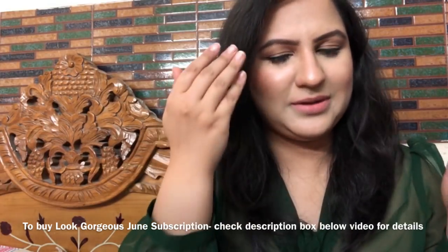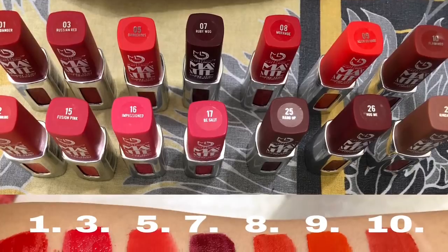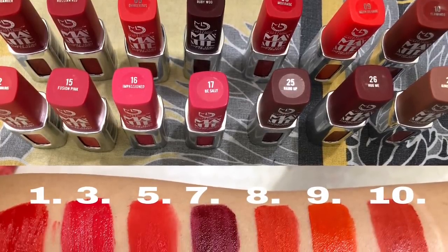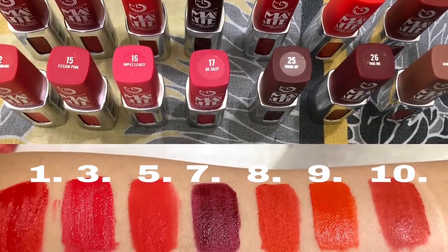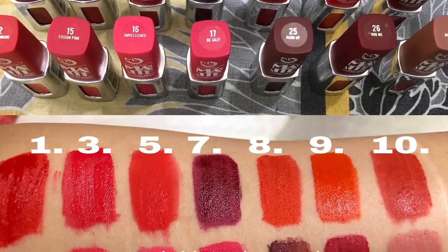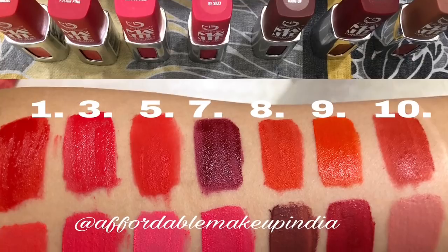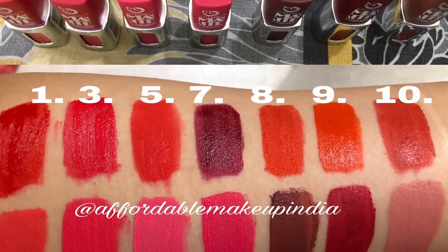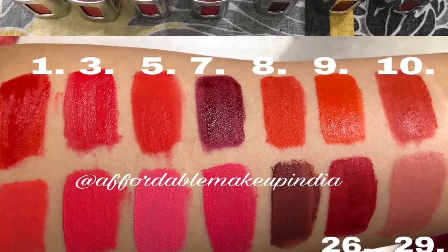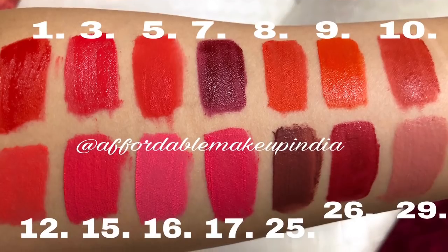There are 14 shades available from the Matte Look Super Stay lipstick range. You can select one shade or give preferences like two or three shades of your choice from this range. If you want to see lip swatches, I will provide a link in the description box below the video.